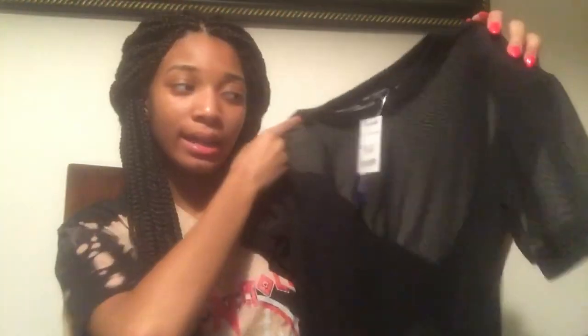The next item I got is this see-through black shirt. I'm gonna wear a cute lace bralette or something under this, and once again it was only $9.99 from Marshall's.